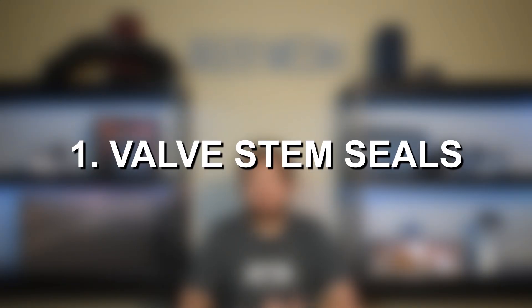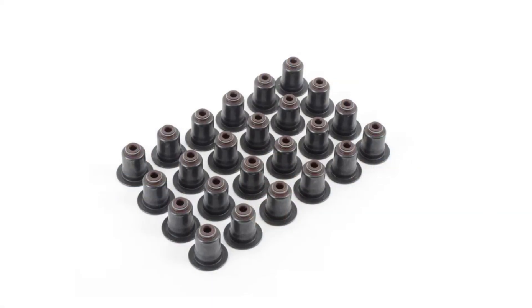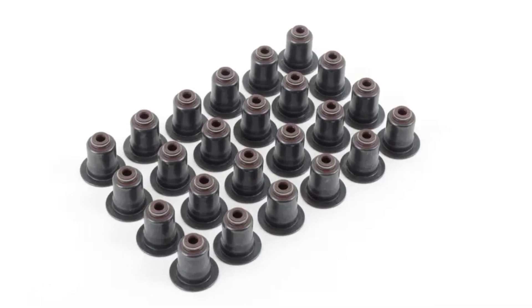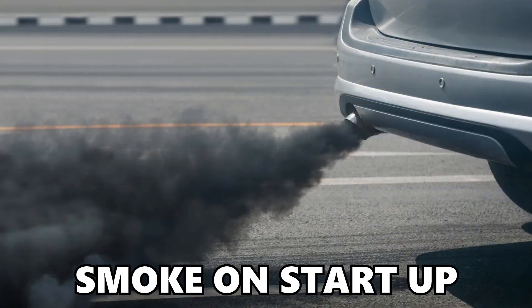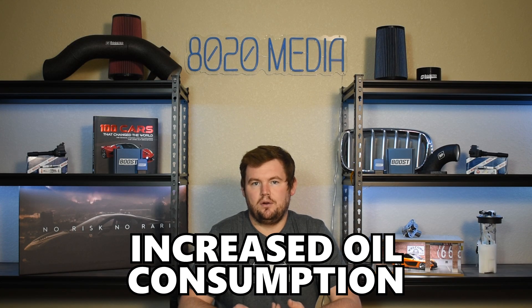Number one on the list, we have valve stem seal failure. The valve stem seals are responsible for limiting the amount of oil to lubricate the intake and exhaust valves and ultimately preventing any excess oil from dripping from the cylinder head into the combustion chamber. The N62 valve stem seals weren't made from a very great material, and that led to these valve stem seals failing, allowing excess oil to begin dripping into the combustion chamber. This would often cause smoke on startup or acceleration — specifically on acceleration after the vehicle sat for a moment, say at a red light or a stop sign — as well as increased oil consumption.